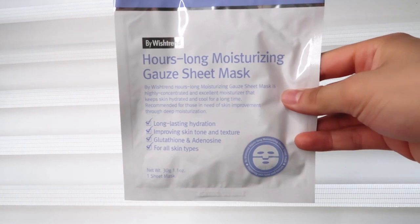Today is day three and I'm in a bit of a weird location — I'm sitting on the bathroom floor because the rest of my house is quite loud. There's such a big reverb in this room, I can hear my echo. Today I'm using the By Wishtrend Hours Long Moisturizing Gauze Sheet Mask. I've used one of these masks before and you can leave it on for 15 to 40 minutes. Today I have time for 40 minutes, so I'll do 40 minutes.